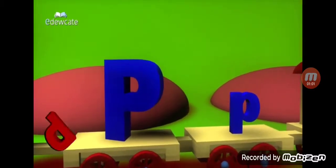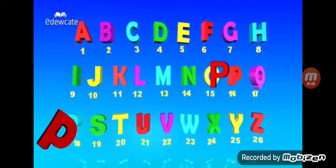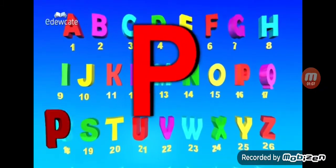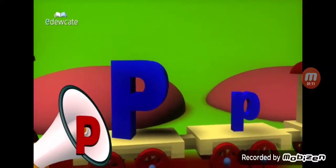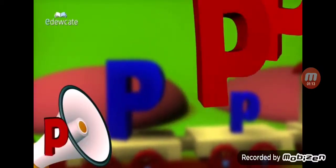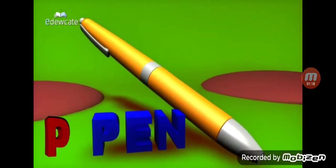Let's tell the story of P, the 16th letter in the alphabet series. It looks this way, and this way too, and it's spelled out as P-E-E. P for pot, P-E-E.